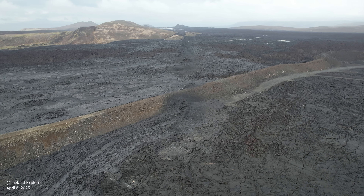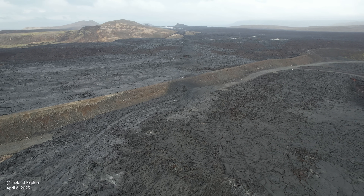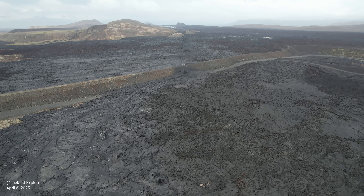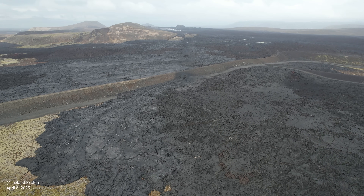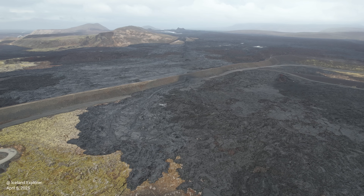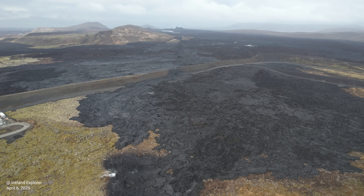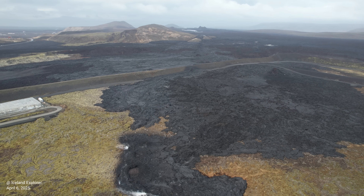The vast majority of magma that left Svartsengi is now within the dike formed on April 1, in some places at a depth of around 1.5 km, according to modeling data. The deformation due to the dike and microseismic activity in its northern part remain unusually high, even though it is decreasing. Due to this, there is still considerable uncertainty about developments in the coming days, and magma movements within the dike can't be ruled out.